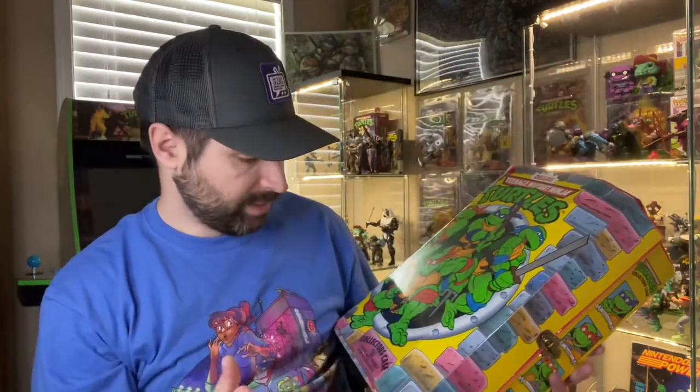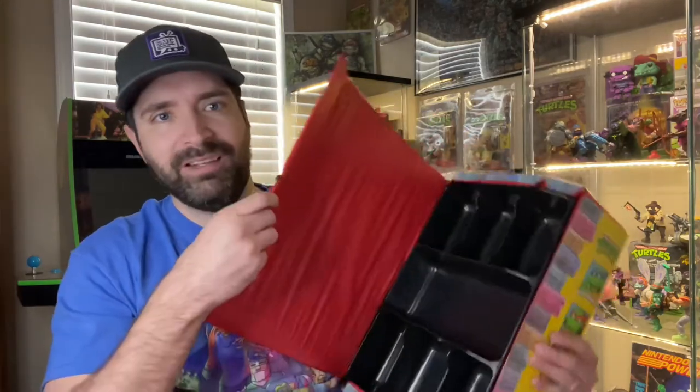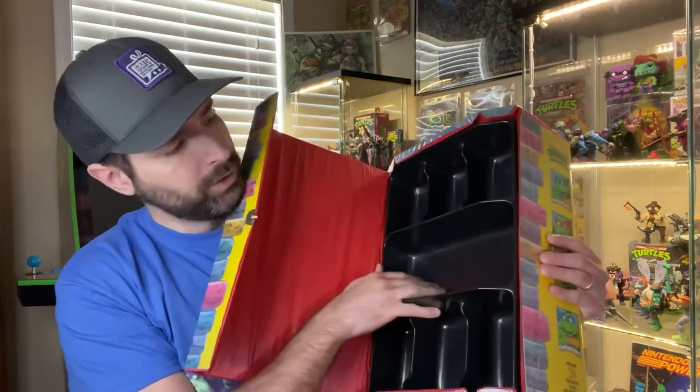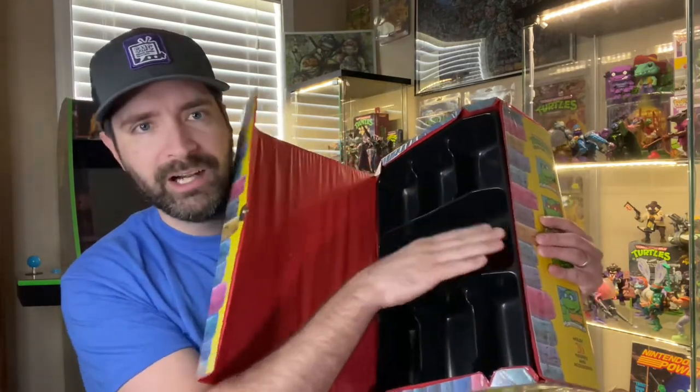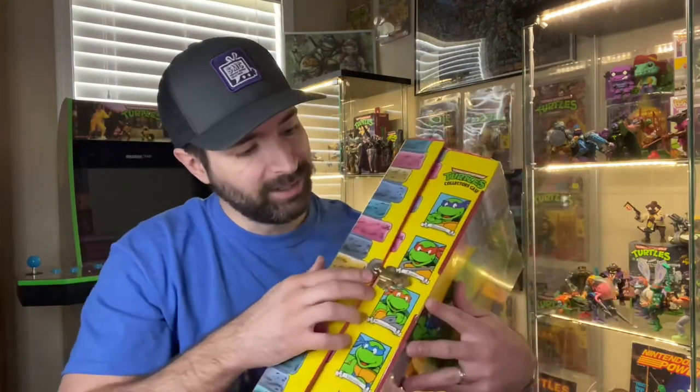I don't remember if I ever had this as a kid, but it's still really cool and it's going to be a great display piece in my room. It can hold up to 20 figures. As a kid, all those loose Ninja Turtles, weapons, and accessories would have been great to carry around in this. There are two trays — one on the front and one on the back — where you put your figures and accessories. Just really nice. I love this thing, so I was happy I ran across one.